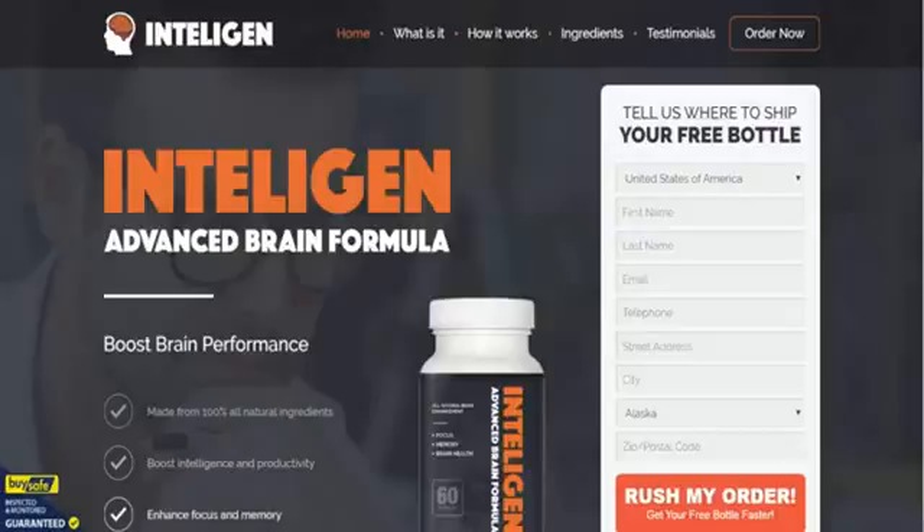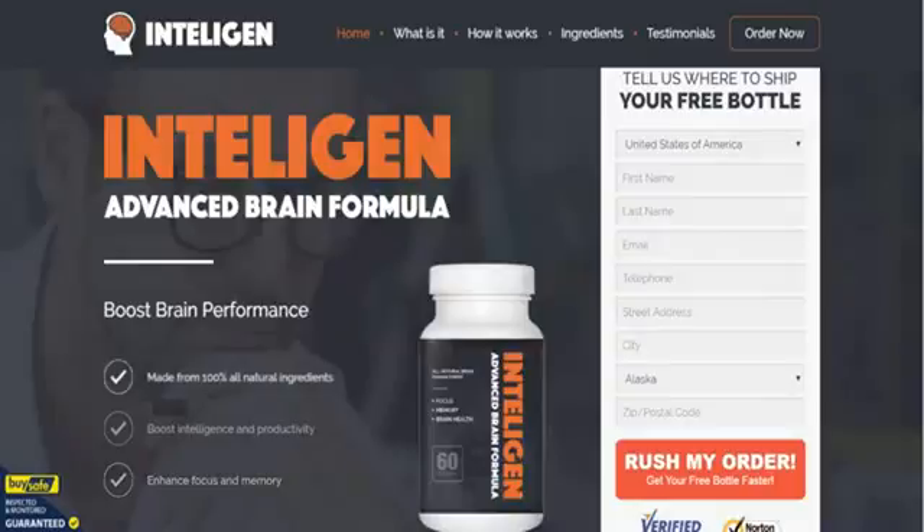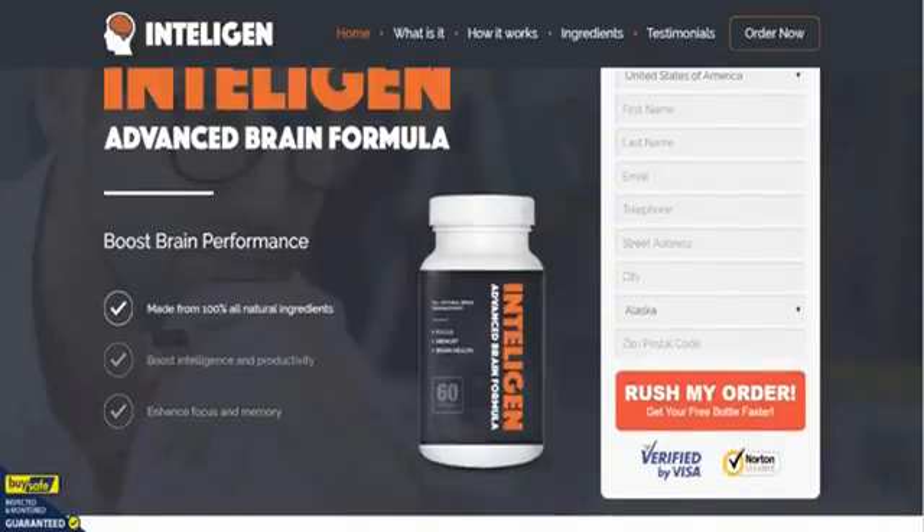Hi everyone, here we are on the Intelligent Advanced Brain Formula order page. This is in addition to the information we have already gathered for you on intelligentinfo.com, so as you can see, you can order your bottles from this site, but there's some great additional information here and we're just going to do a little walkthrough for you.